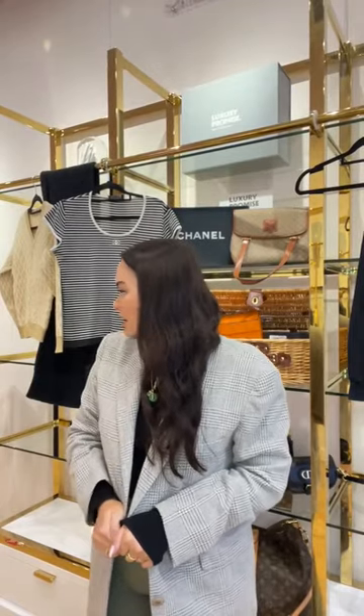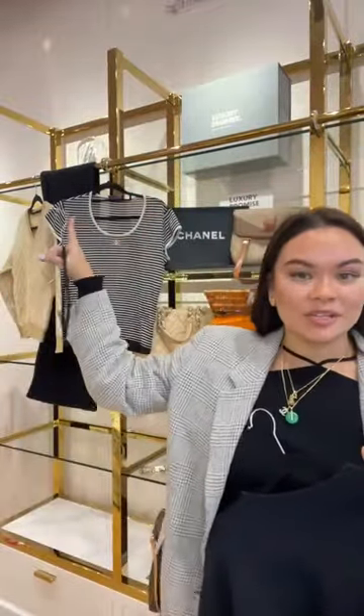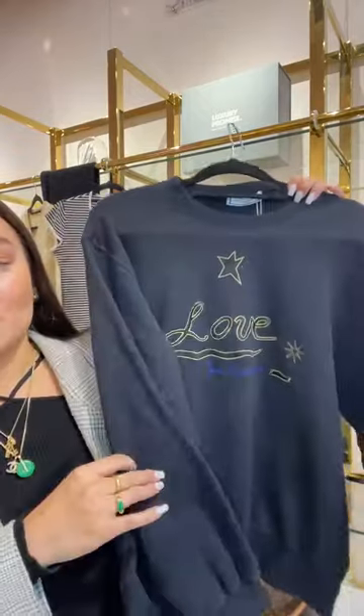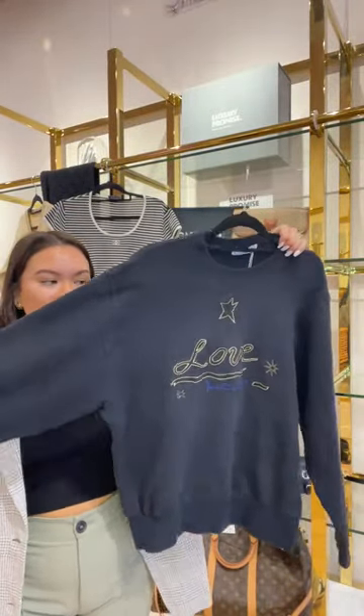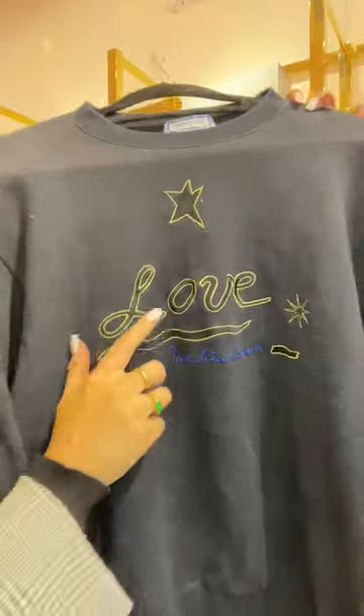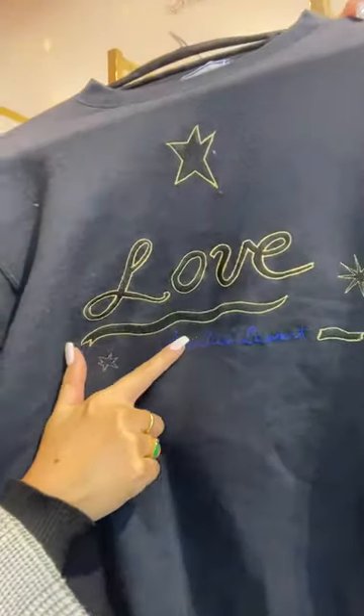The Max Mara blazer is insane value — in stores these are around £875 and we're selling ours for under £300 in excellent condition, size 10. Someone honestly needs this. Now moving on — I have a vintage YSL jumper in a dark navy blue. To the front it says 'Love' in a lighter cobalt blue script, and below it says 'Yves Saint Laurent' with gold iridescent writing.